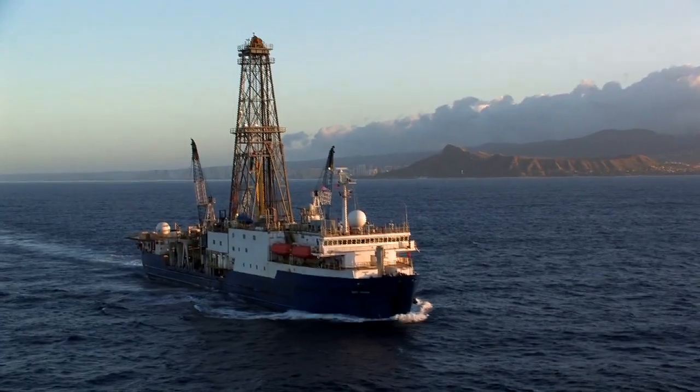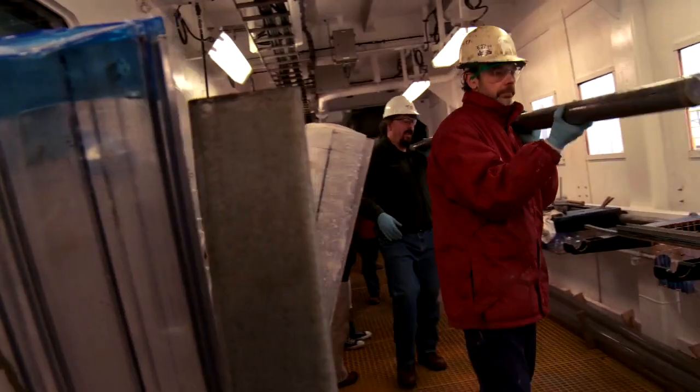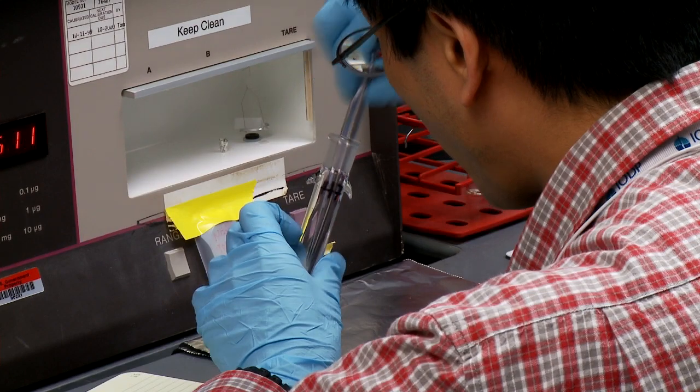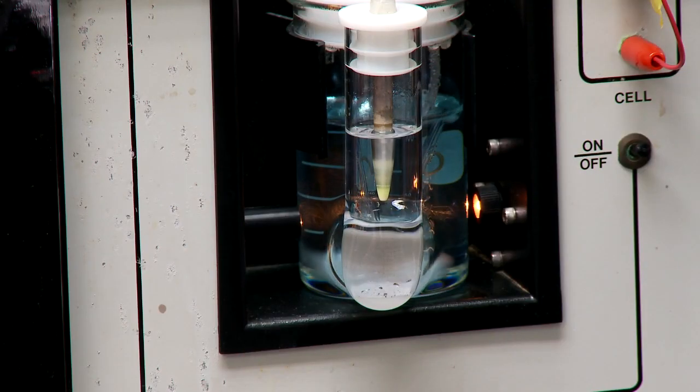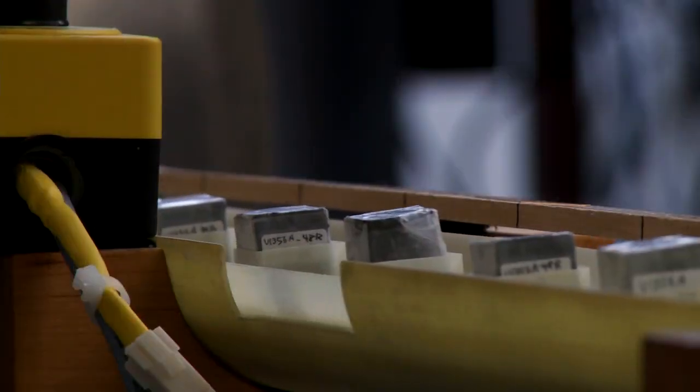It's a worldwide program that works together to probe the seafloor and make discoveries about the ocean, about Earth's history, about the formation of the earth. In order to get a handle on how the earth is going to behave in the future in terms of the way the climate is changing today, we have to understand how it behaved in the past.